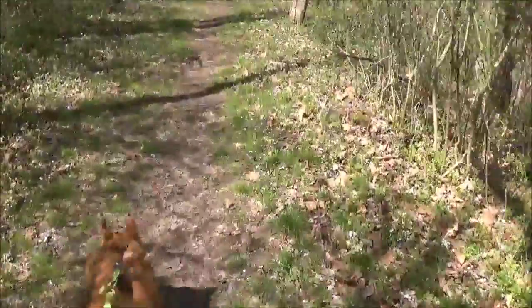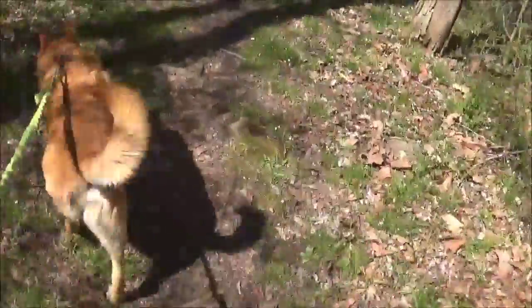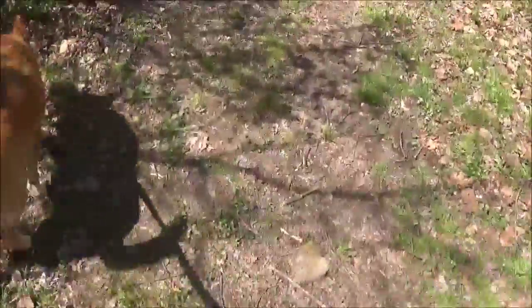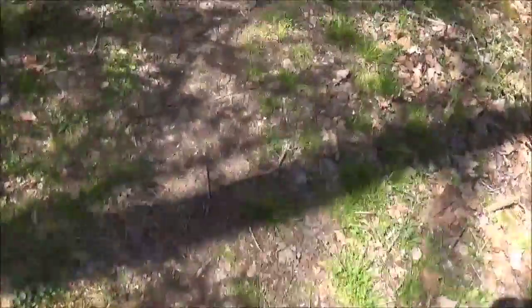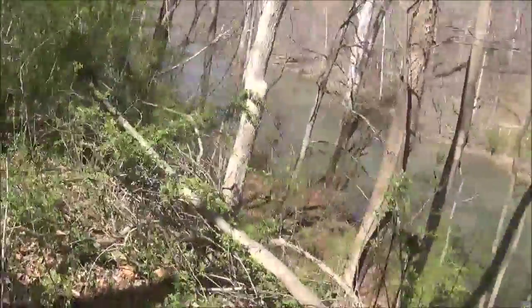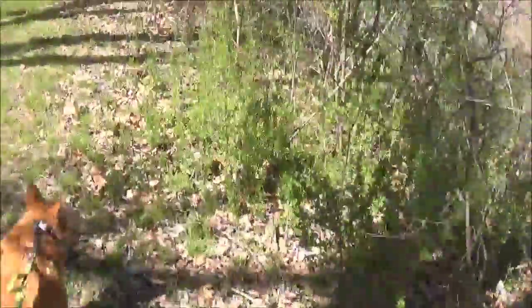Kyle and Ralph have different commands so I can give Kyle his commands without affecting Ralph. Looks like there's some kind of zip line or something across the creek there — power line or something.